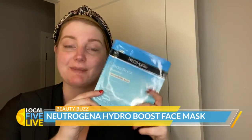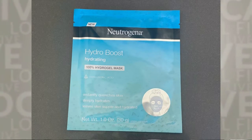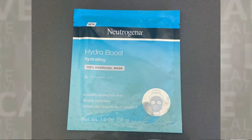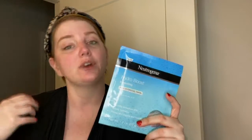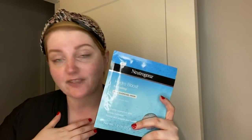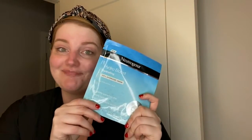I love this face mask. This is the Hydro Boost Gentle Mask by Neutrogena. Why I love this mask is the price point is under $5 — you can get it at the drugstore. Also, it's super hydrating. So if you have dry skin, which I have been blessed with dry skin, this is like my golden ticket. Forget Willy Wonka — this is your golden ticket. Try this one out.